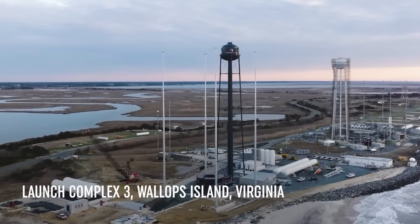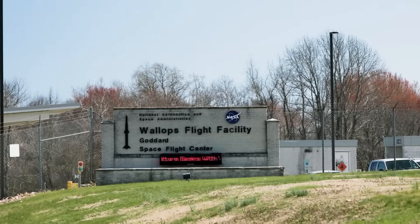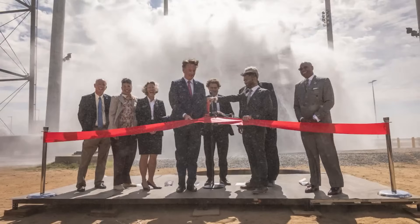After around two years of construction, Launch Complex 3, a site made specifically for Neutron operations, is now ready to support the vehicle's maiden flight. Late last month, Rocket Lab officially cut the ribbon and celebrated the site's opening.